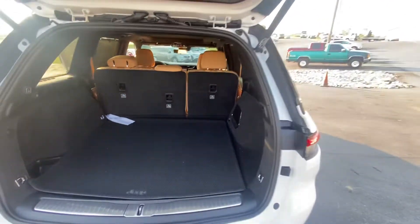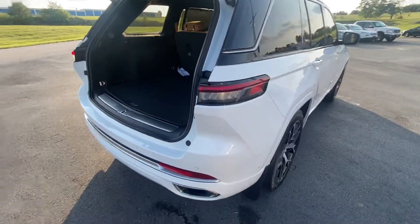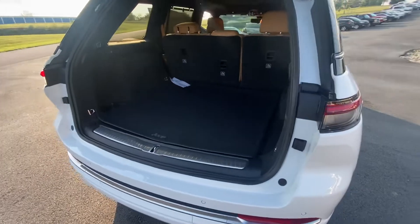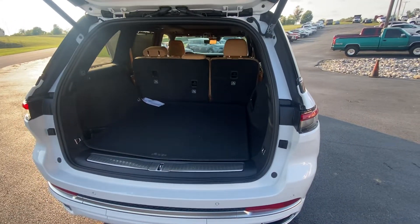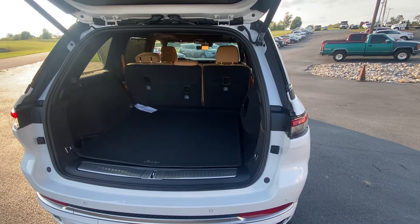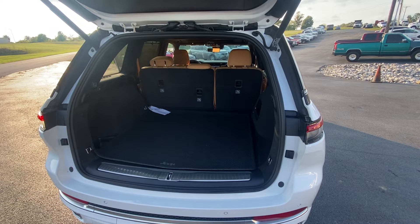127automart.com is where you can see all the pictures and information. Pull the Carfax on it — one owner, no accidents, no issues, no problems. If you're watching this video and you're ready to jump on this right now, give us a call: 859-734-5566. I hope you have a wonderful and blessed day. Take care now.